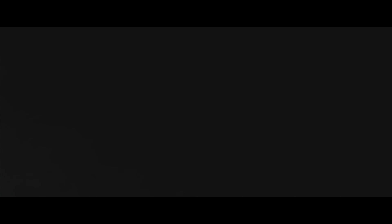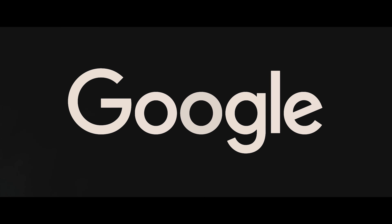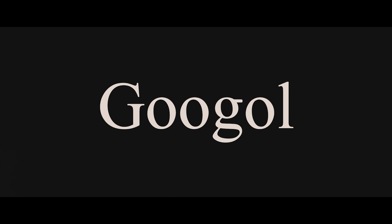Just one year later, Google, the world's most popular search engine, was created. A fun fact: it was supposed to be spelled G-O-O-G-O-L, named after the mathematical term for a number with a hundred zeros after it.